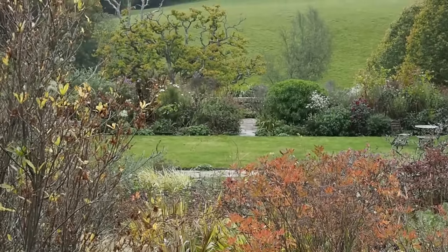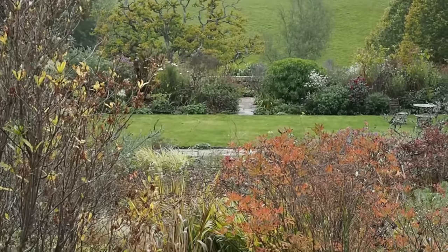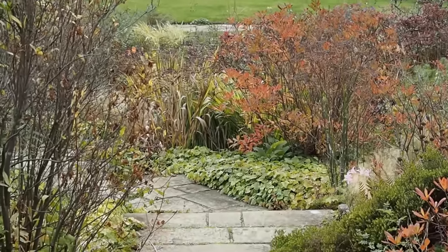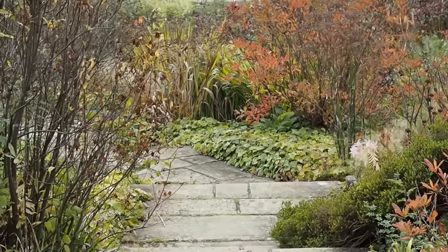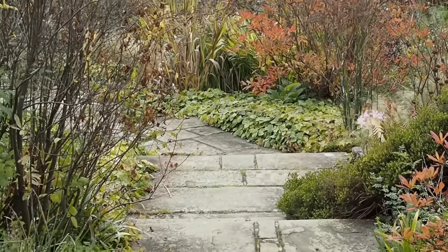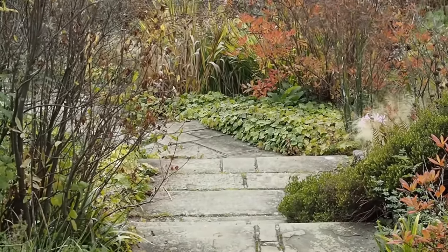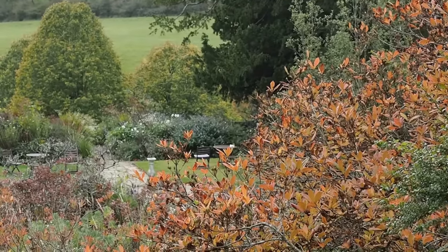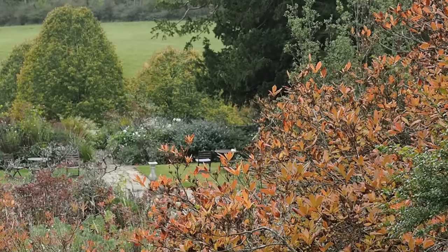Rhododendrons and azaleas were almost the only thing that could grow in my parents' garden in Surrey because they had very poor sandy soil, so I have very fond memories of their blazingly beautiful flowers in spring. Some rhododendrons and azaleas are evergreen but others have fabulous autumn colour, so they are a plant worth looking at if you have dry, sandy, rather acid soil in which lots of things don't grow.